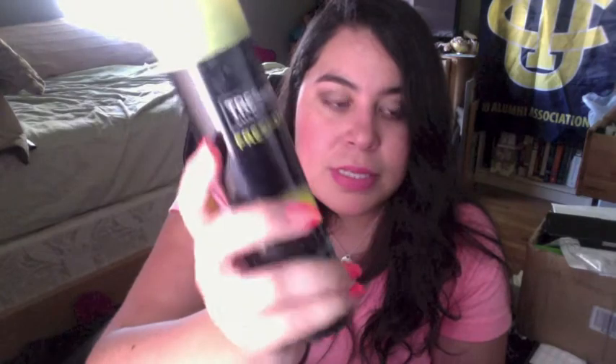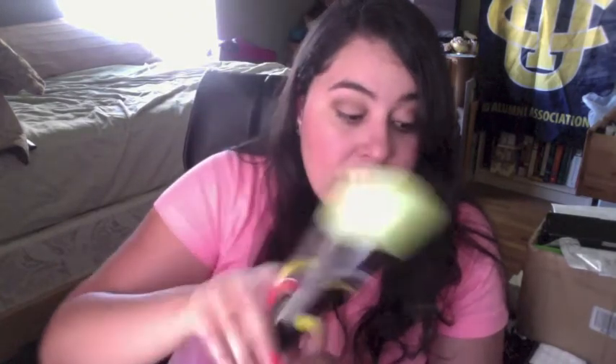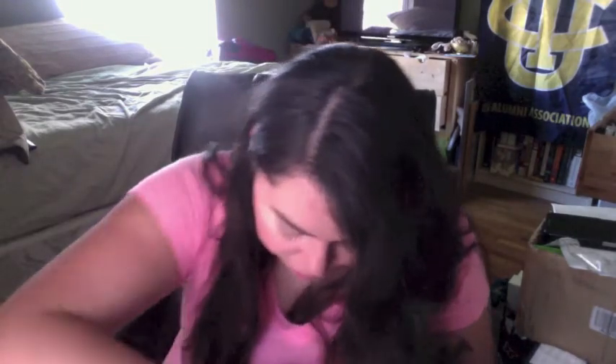Tresemme Dry Shampoo. This dry shampoo's okay. I was gifted the Suave Dry Shampoo, and I have to say that one works so much better.